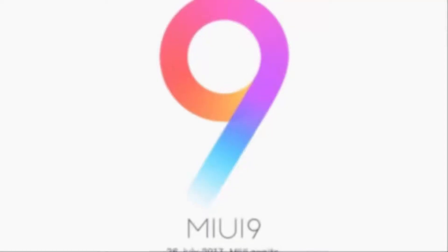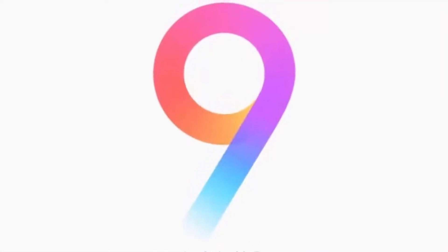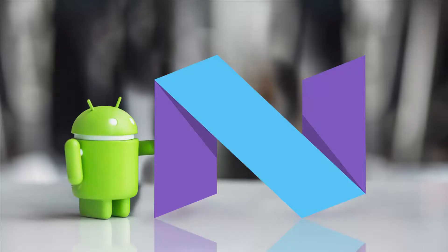Regarding the MIUI 9 Android 7.0 Nougat upgrade: after the official launch of Android Nougat on Nexus smartphones, other manufacturers started software upgrades, and Xiaomi is no way behind. They have not yet officially announced full upgrade plans but rumors indicated the company had already started working on a MIUI 9 Nougat-based interface, which has now been launched and looks quite impressive.